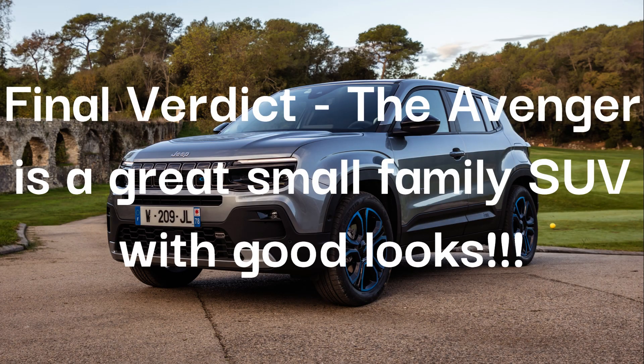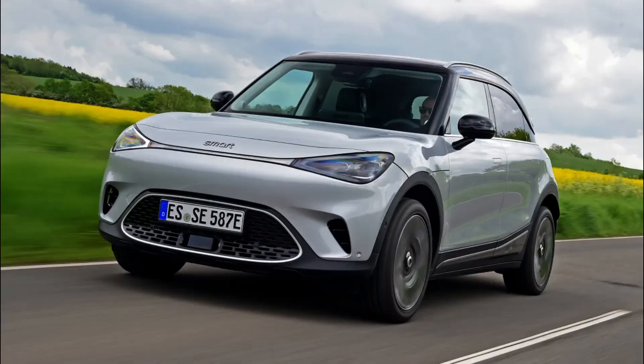As for my verdict, the Avenger is a great small family SUV with good looks. Buy the Smart hashtag one if you want a car like this for a similar price.